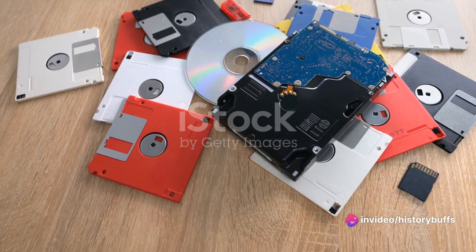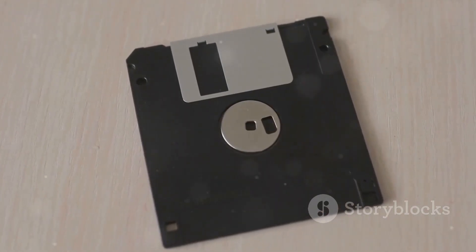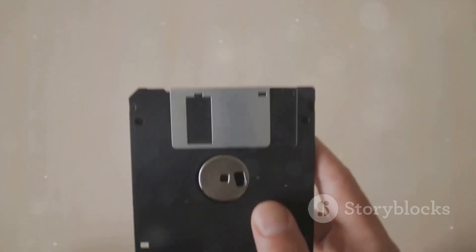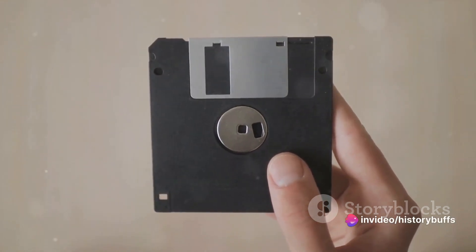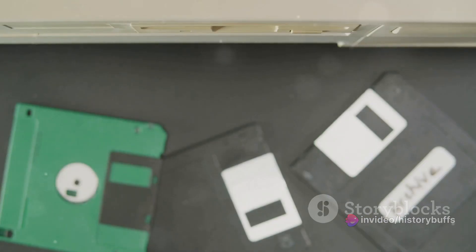Let's step back to the 1960s, a time of great change and advancement. The hard disk drive was no exception. This decade witnessed the introduction of removable disk packs, a monumental leap that allowed for data to be transported and stored more easily. But the innovation didn't stop there.